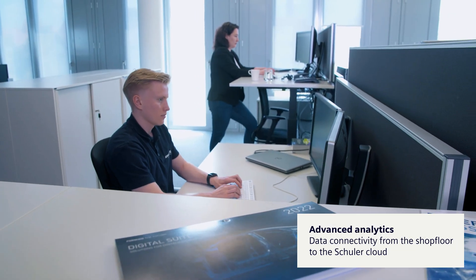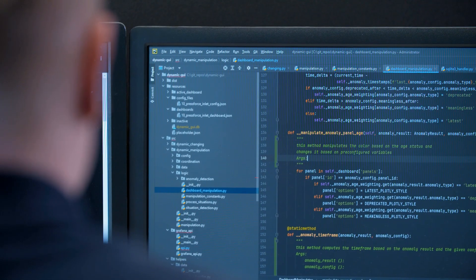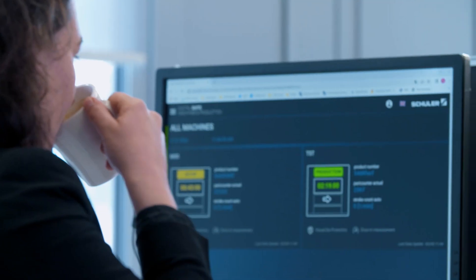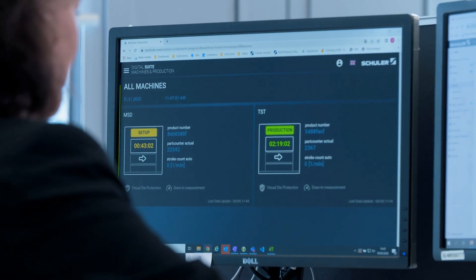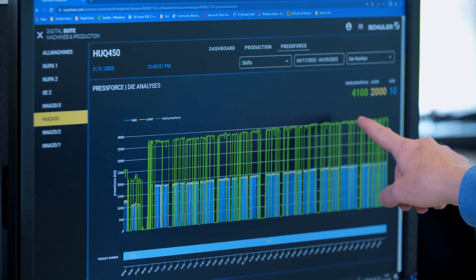The general benefit of cloud services and machine applications is that our customers can monitor their production processes at any time and from any location. The moment the data are streamed to our servers, we analyze them, and when we detect anomalies, we send a notification to the customer. This helps us create significant added value, combining our expertise in building presses with digital applications that create value for customers. And therefore, we build better for it.